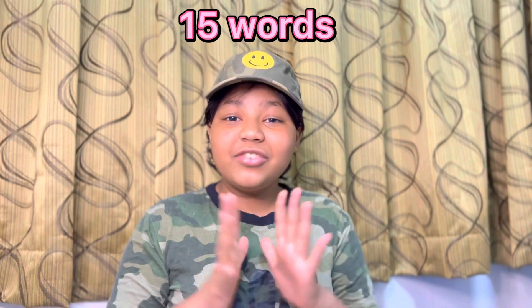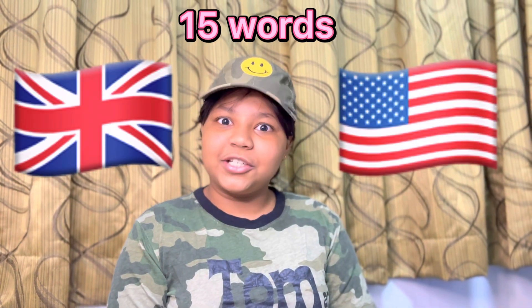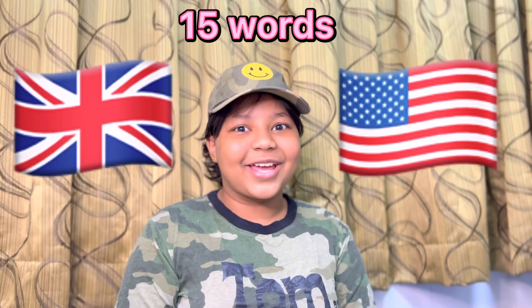Today's topic is very interesting: 15 words which is British versus American.